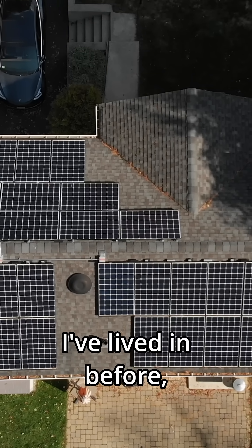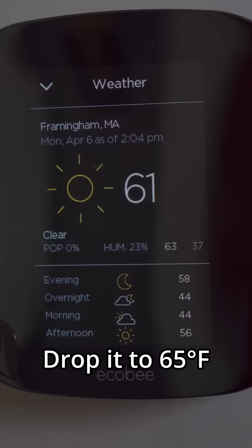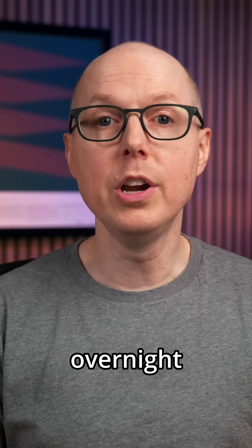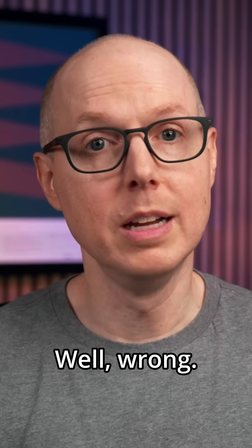In every house I've lived in before, I'd have my smart thermostat constantly adjusting the temperature — drop it to 65°F when you're at work, bump it up to 72°F when you get home, and maybe lower it overnight while you're asleep. That's what most of us do. Well, wrong — at least for geothermal.